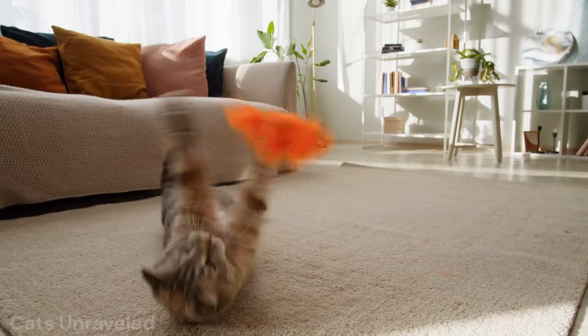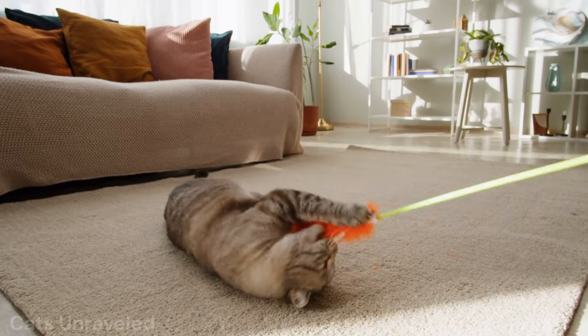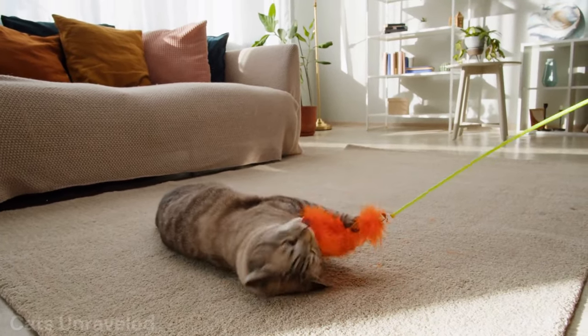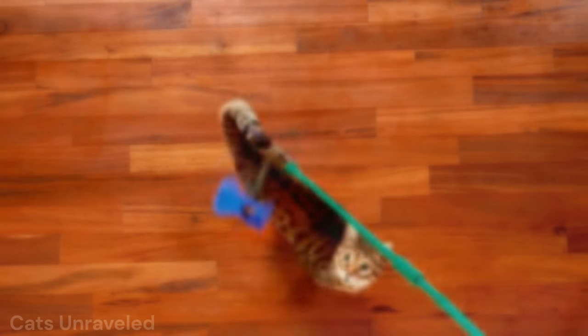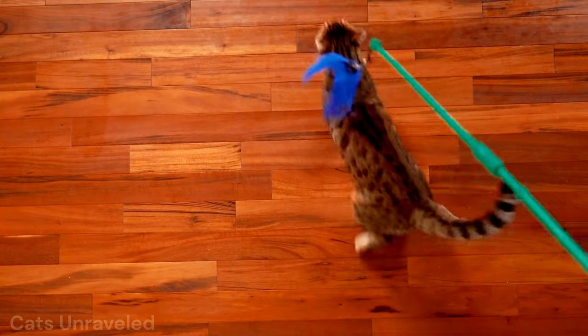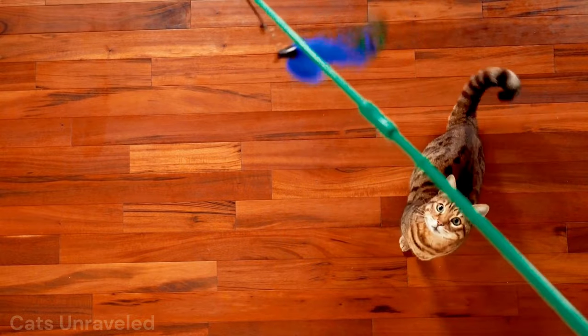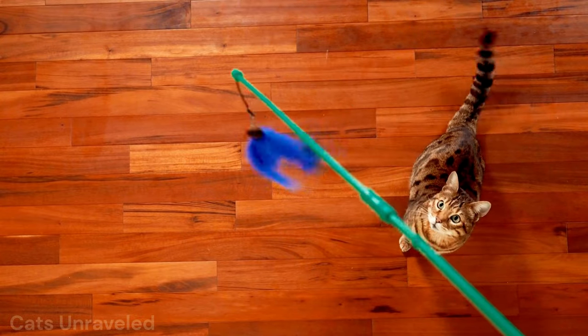Those playful chases after a string or a feather duster? That's their version of a cheetah's high-speed chase. It's not just about the thrill of the hunt, but also honing their skills and keeping their reflexes sharp. So your domestic cat's midnight bug hunts? Just practicing for the Serengeti.